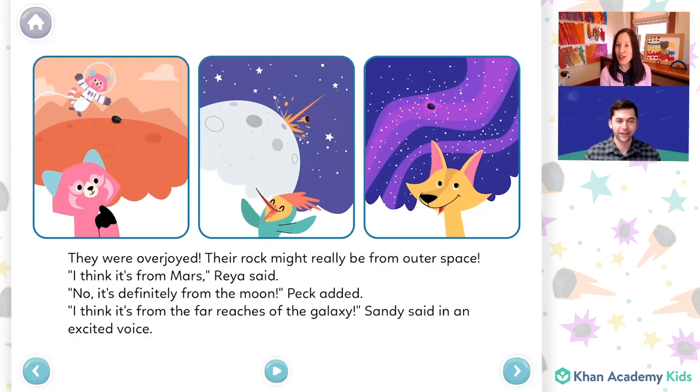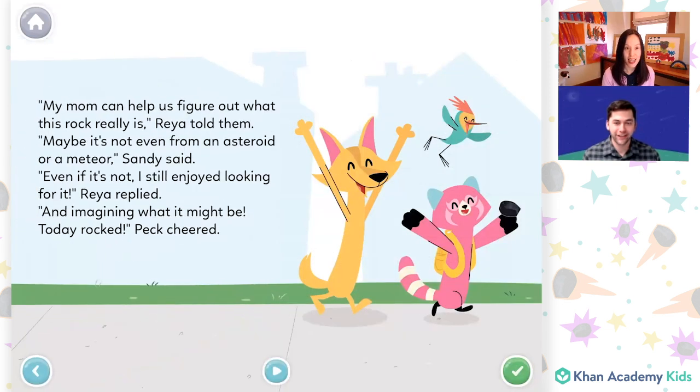So how do you think the friends are feeling right now? They all look excited, and it looks like they're trying to guess where the rock might have come from. "My mom can help us figure out what this rock really is," Rhea told them. "Maybe it's not even from an asteroid or a meteor," Sandy said. "Even if it's not, I still enjoy looking for it," Rhea replied, "and imagining what it might be." "Today rocked," Peck cheered.